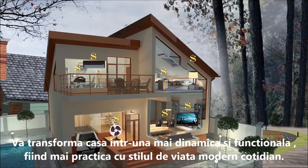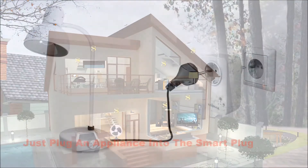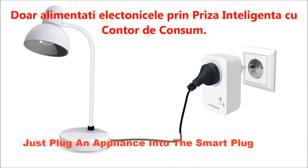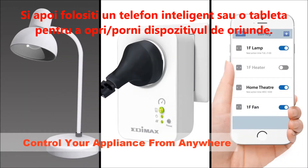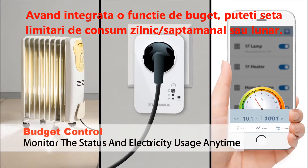It makes your home more dynamic and functional, working better for today's modern lifestyles. Just plug an appliance into the Smart Plug Power Meter and use your smartphone or tablet to switch things on or off from anywhere. With a built-in budget feature, you can set daily, weekly, or monthly power limits for your appliances.